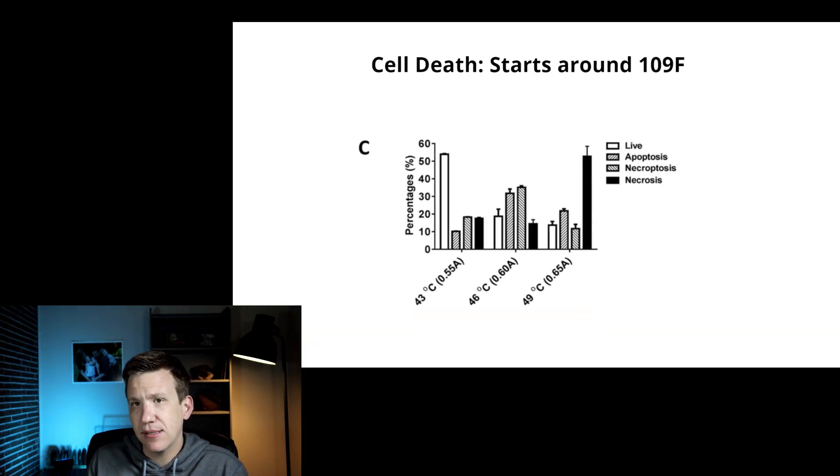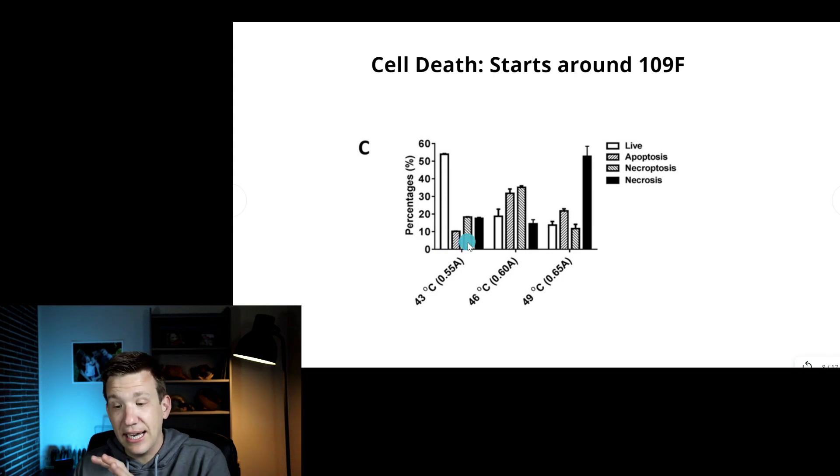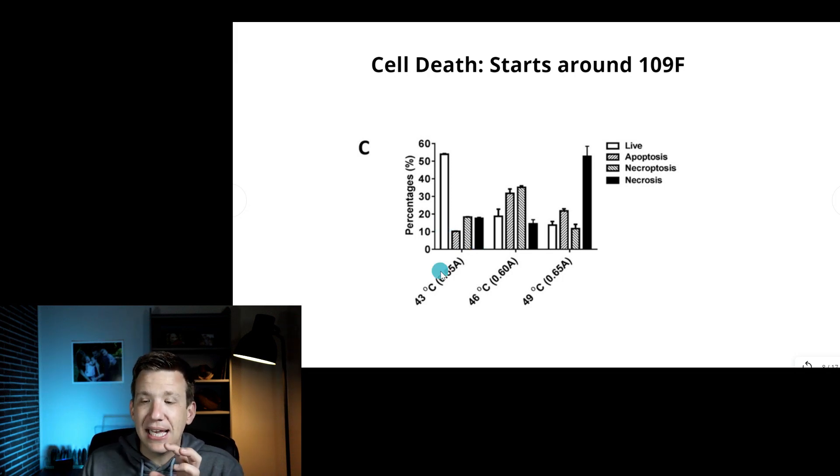Here's what happens when we apply heat to cancer cells. This chart is from a study applying heat to specific areas with tumors. At the lowest temperature measured — 43 degrees Celsius, about 109.4 degrees Fahrenheit — the four bars show: live cancer cells, apoptosis, necroptosis, and necrosis. At 109.4°F, a little over 50% of cancer cells are unaffected, but that still means about 46% in total are entering some form of death cycle — which is really significant.